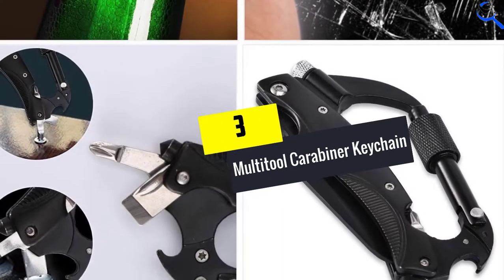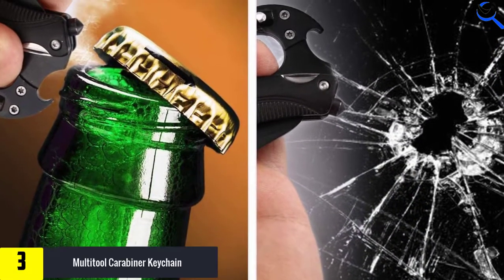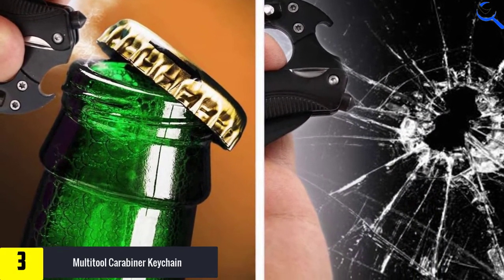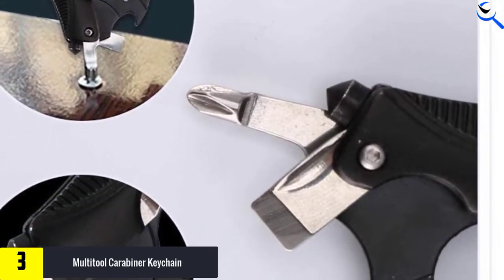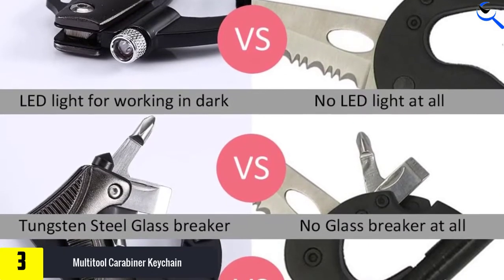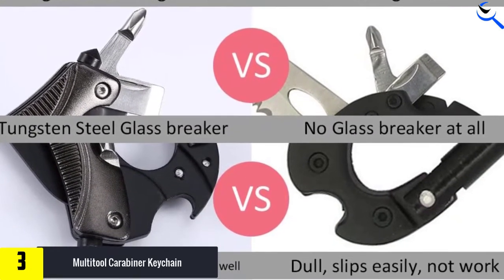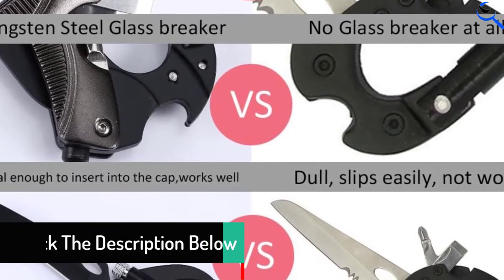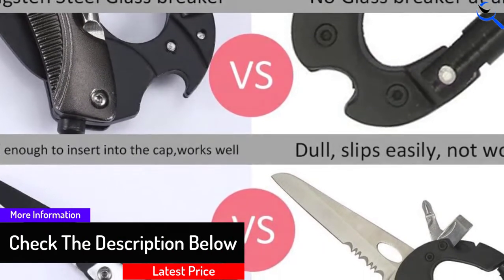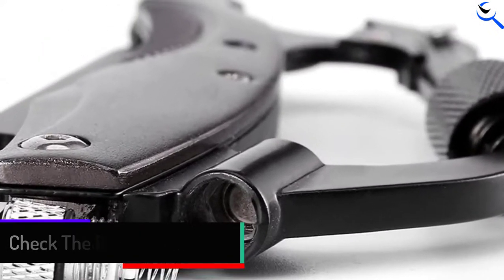At number 3, we have the Multi-Tool Carabiner Keychain. Crafted from aluminum alloy and classic stainless steel, this perfectly designed option packages an LED light, a knife, a hanging carabiner, a screwdriver, a bottle opener, a glass breaker, and an EDC keychain. Moreover, it is characterized by a durable and sharper stainless steel blade. Weighing 3.84 oz and measuring 4.3 inches long by 2.5 inches wide, this gadget is suitable for routine use and carrying.